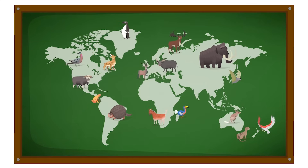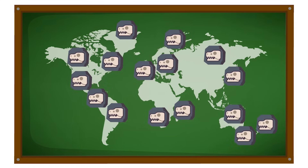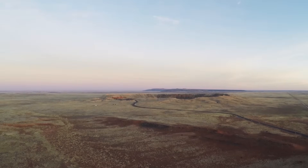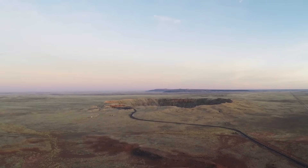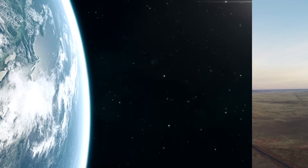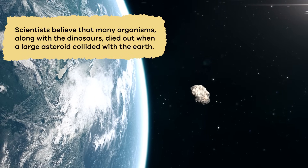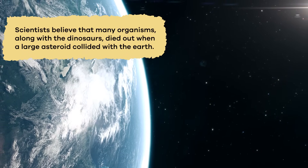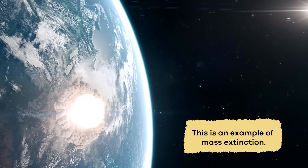Extinct means that certain kinds or species of animals no longer live anywhere in the world. They have died out. Sometimes, like with the dinosaurs, a huge event causes something called a mass extinction, which happens quickly over a very short period of time. Scientists believe that many organisms, along with the dinosaurs, died out when a large asteroid collided with the Earth. This is an example of mass extinction.